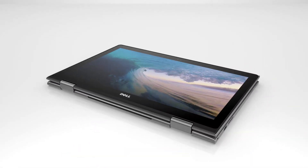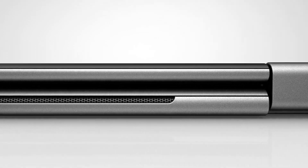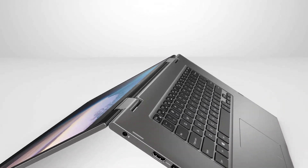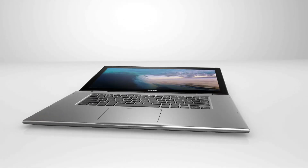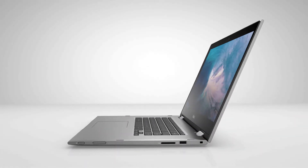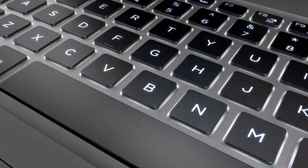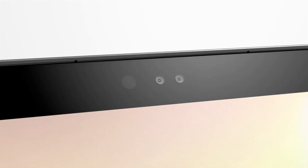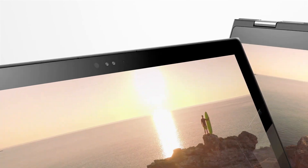The Intel Core processors offer quick, seamless performance for everything you do. You can add a host of optional features, including a solid-state hard drive, backlit keyboard, full high-definition display that brings your entertainment to life, and an infrared camera for quick, secure login.